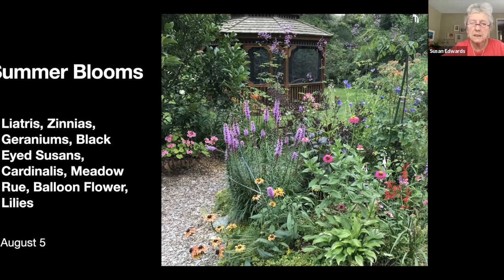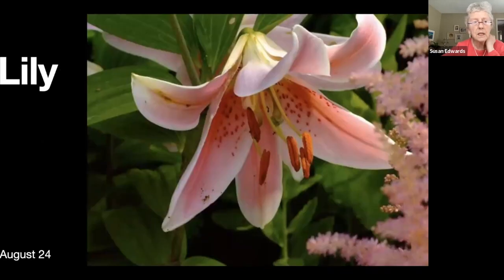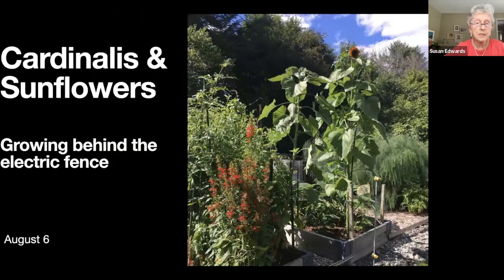Again summer blooms — you can see the height of the meadow rue. This is one of the lilies that survived my purge, growing amongst some shasta daisies. There's one of the lilies. Poppies — I seem to have these annual poppies that pop up all over the place. They don't grow like the orange ones but they are very colorful and produce a lot of seeds, so they do self-sow.